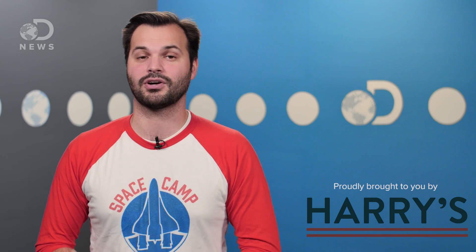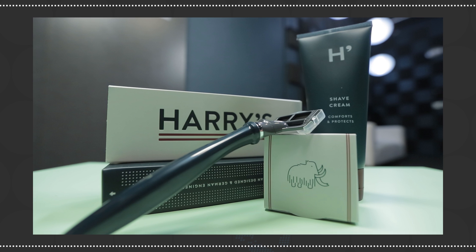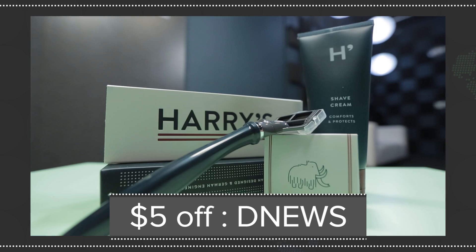Half of these baby humans will eventually grow up and need to shave. We'd like to thank Harry's for sponsoring this episode. I use Harry's twice a week to shave my neck — the blades are super sharp and the aftershave smells great. A starter kit includes three razors, a handle, and your choice of shave cream or foaming shave gel. Go to Harry's.com now and get your starter kit for only 15 bucks, and with our code DNEWS, you get 5 bucks off.